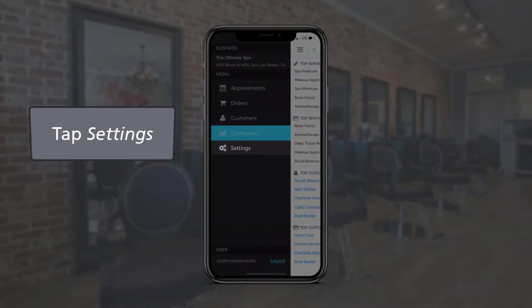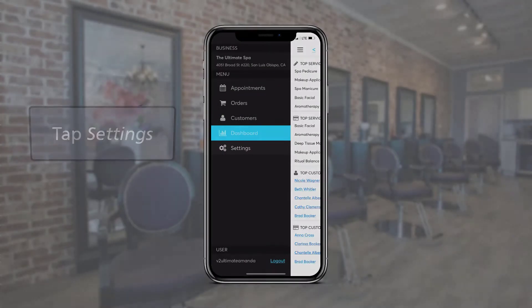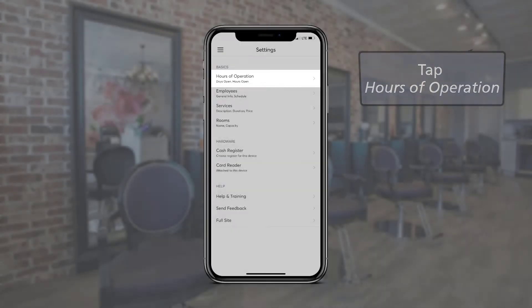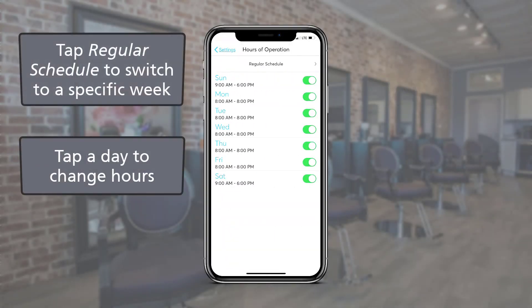Last in the main menu is settings. We can manage four basic settings: hours of operation, employees, services, and rooms. In hours of operation, we can manage the days and hours the business is open.